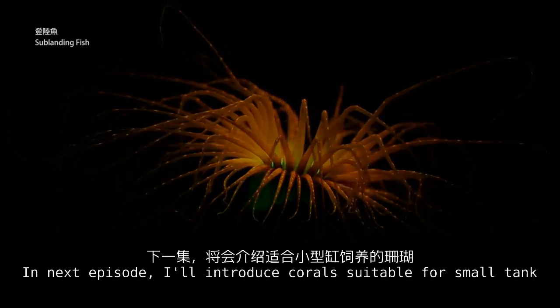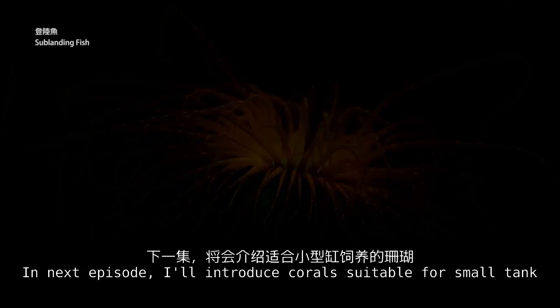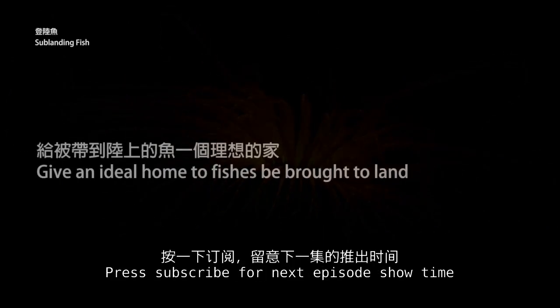In the next episode, I will introduce corals suitable for small reef tanks. Press subscribe to be notified of the next episode.